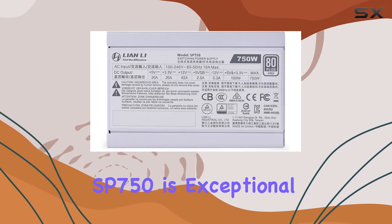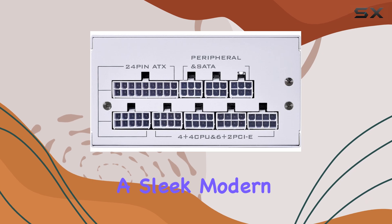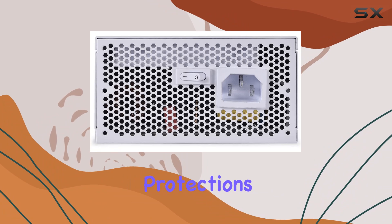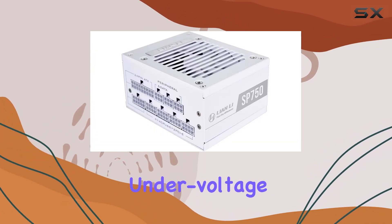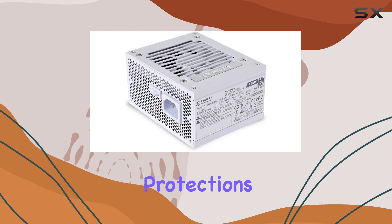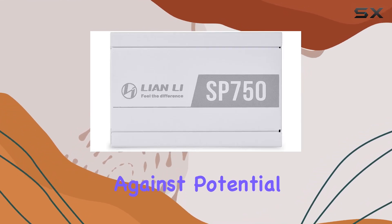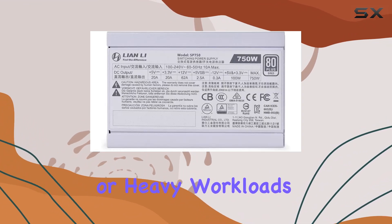The build quality of the SP750 is exceptional, with robust components and a sleek, modern design that reflects Lienli's commitment to excellence. It features all the necessary protections to safeguard your components, including over-voltage, under-voltage, over-current, and short-circuit protections. This ensures that your system remains protected against potential power-related issues, providing peace of mind during intense gaming sessions or heavy workloads.